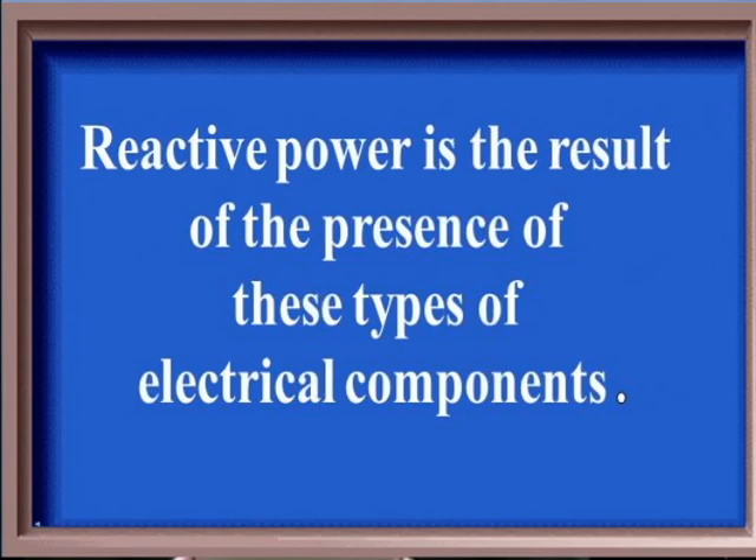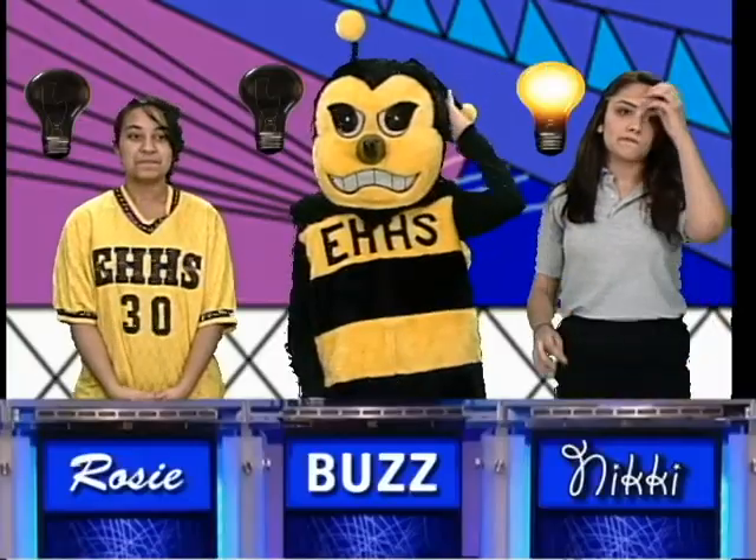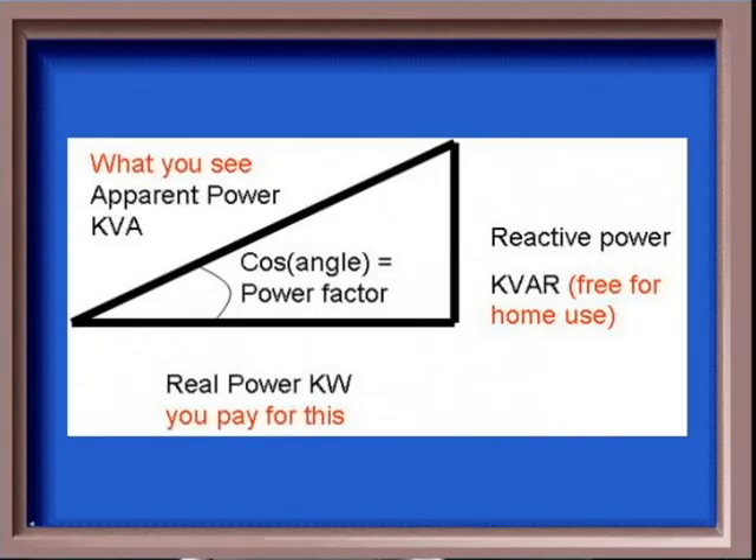I got the power for 100. Reactive power is the result of the presence of these types of electrical components. Nikki: What are capacitors and inductors? Right again. Same category for 400. I squared R and V squared divided by R are alternative ways of calculating this. Nikki: What is electric resistive power? You are correct. Same category for 500. This picture that depicts the relationship between real, reactive, and apparent power is commonly referred to as — Rosie: What is the power triangle? Correct again.